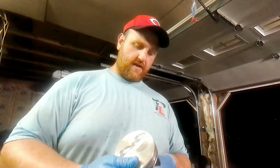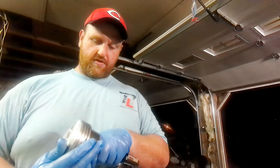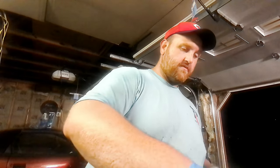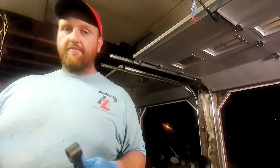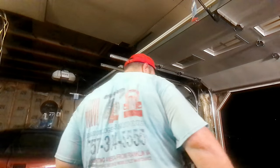We just have to heat the rod, get it going, and we should be in good shape. I'm going to grab the torch and see if we can get it going.